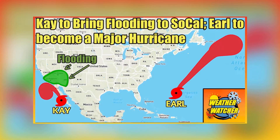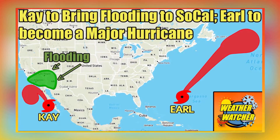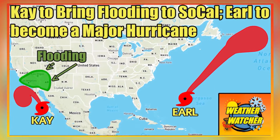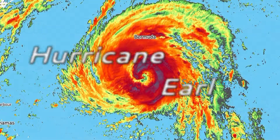Welcome to a new tropical weather update on Hurricane K and Earl. In this video we are going to look at the latest expected track, intensity, and impacts of both of these storms. Without further ado, let's start by talking about Hurricane Earl.